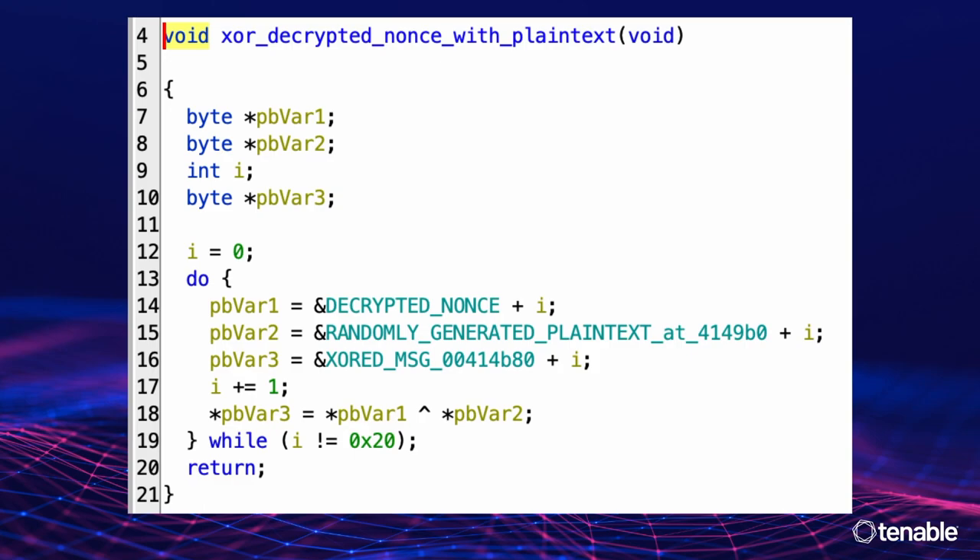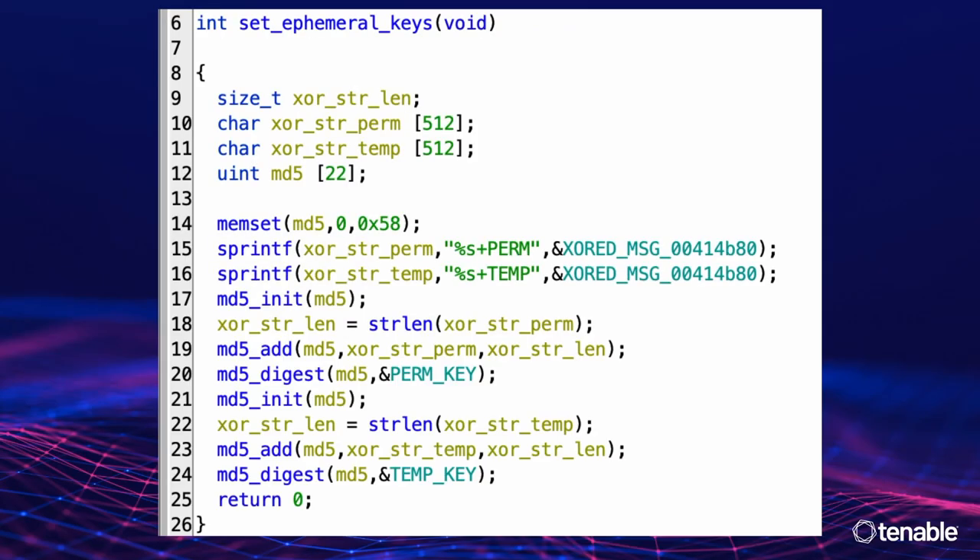Then there are two more functions. It takes the randomly generated plaintext and the decrypted nonce and XORs them together — storing the result in a global variable I labeled 'XOR'd message.' Then 'set_ephemeral_keys': it takes that XOR'd message, concatenates it with salt strings 'perm' and 'temp,' hashes each with MD5, and sets the results in 'perm_key' and 'temp_key' global variables. Take a close look — this is going to be really significant. It's the heart of it.